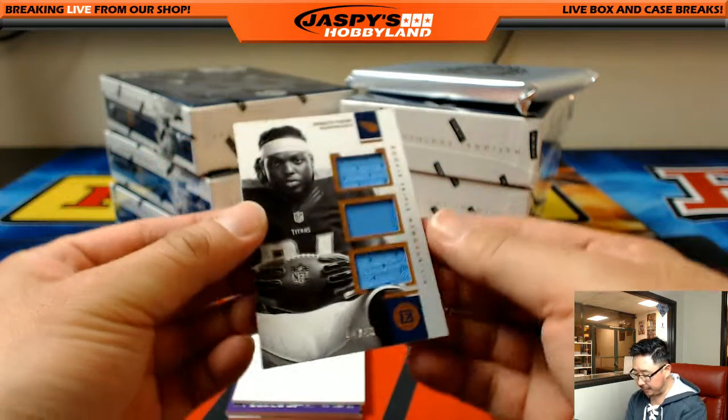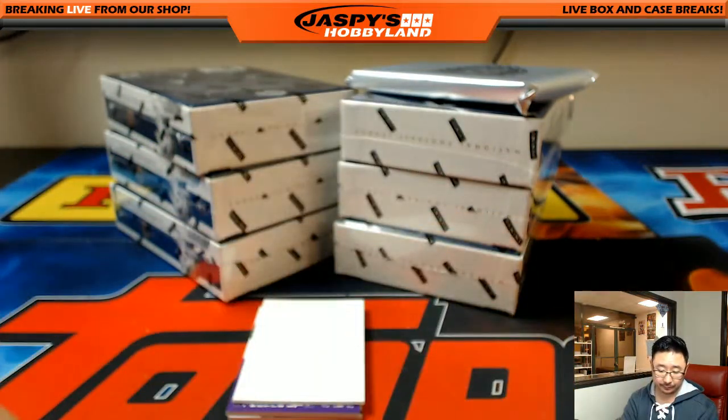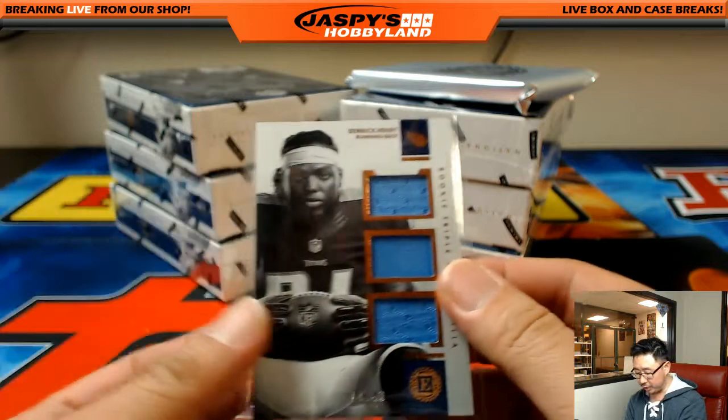Next one is Derrick Henry triple relic, one out of 49. Richard on with the Titans.